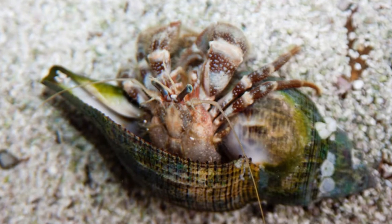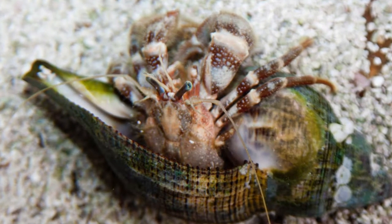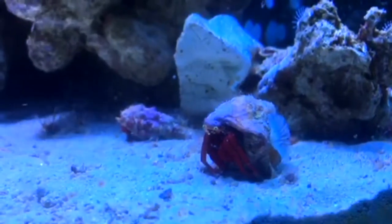Hermit crabs are unique in that they don't just rely on their own body. They take other shells to live in. That's exactly what you see here — a hermit crab inside the shell of another creature. Sometimes they'll take snail shells or other hermit crab shells.